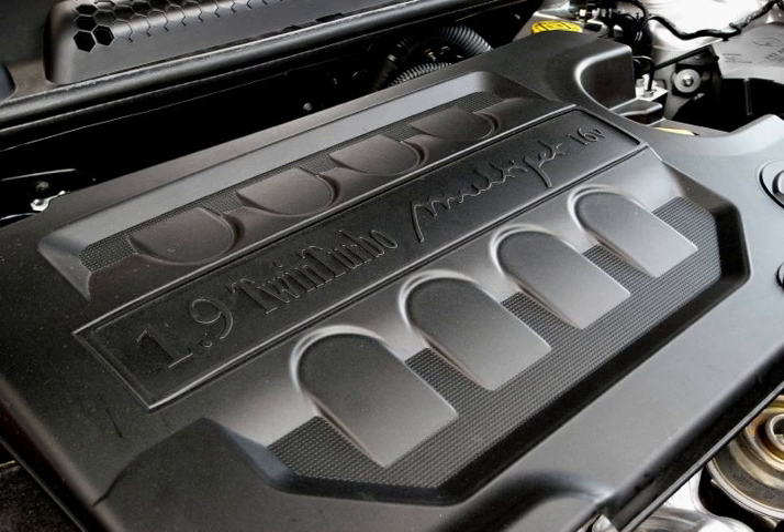During 2009, Fiat launched a new generation badged Multijet 2, with a new injection management system featuring up to 8 injections per cycle instead of 5, and able to meet Euro V pollution standards. It is available with several power outputs, from 75 PS (55 kW, 74 hp) with fixed geometry turbocharger, to 95 PS (70 kW, 94 hp) with variable geometry turbocharger. As of 2013, more than 5 million 1.3 Multijet engines were produced.